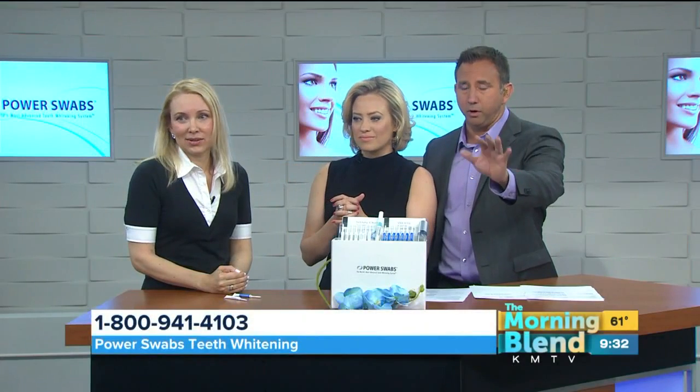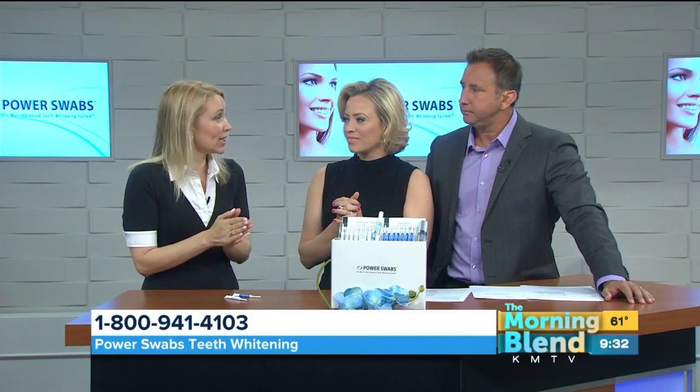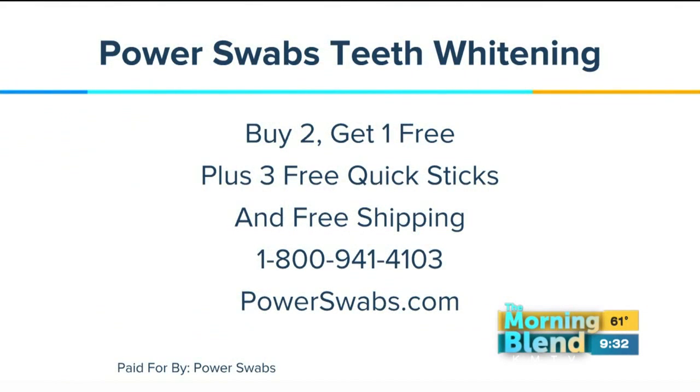There's a special offer available today. If you mention this segment, you'll get two Power Swab kits, and the third one is free. You also get the Quick Stick and free shipping — the whole bundle. The number to call is 800-941-4103, and you can also order online.